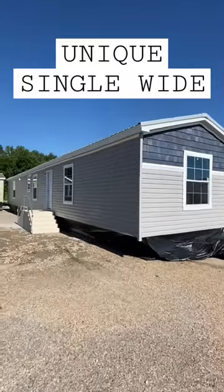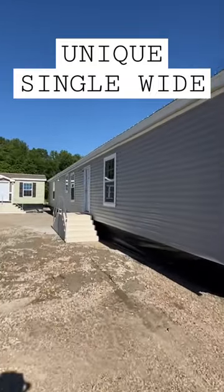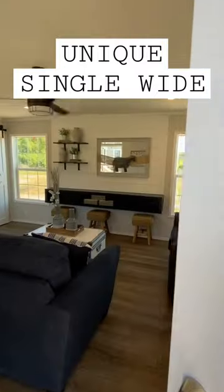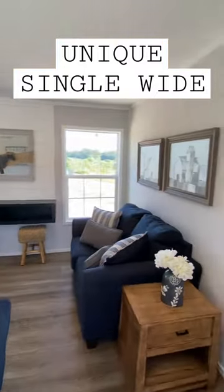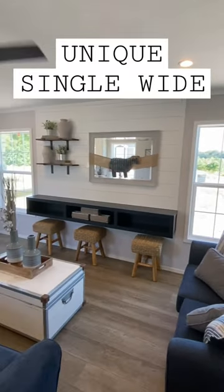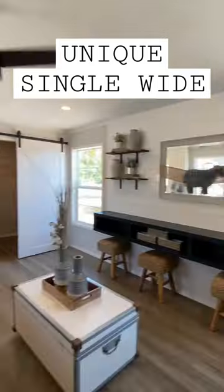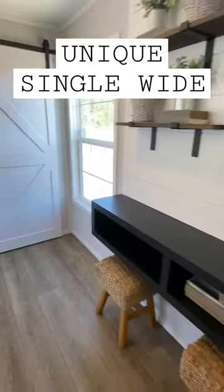Hello everyone. Today we're going to be taking a tour of this brand new single wide model, manufactured by Champion Home Builders. This is at their plant in Dresden, Tennessee. The layout on this single wide is like nothing I've ever toured before, and I'm curious if y'all have seen anything like this.